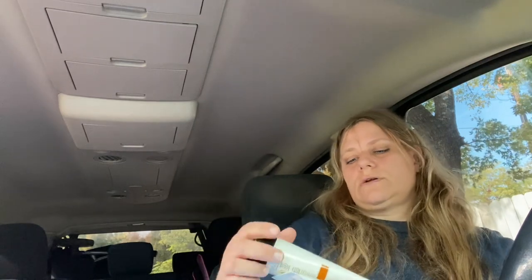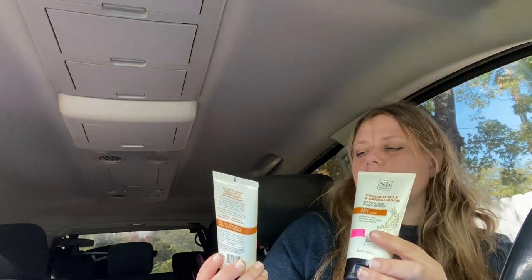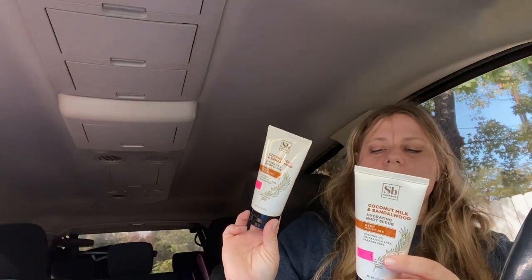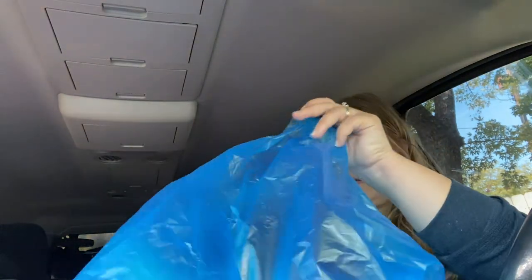I did get two more of these scrubs — this is the coconut milk and sandalwood hydrating body scrub, deep moisture. It's 100% vegan, by Soapbox Soaps. For 99 cents for a body scrub, I think that's awesome.